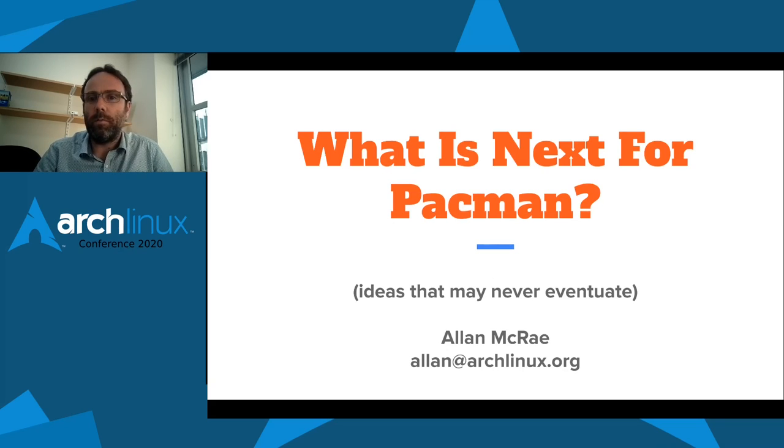Hello everyone. My talk is about the ideas that have been floated for implementation in the Pacman package manager. As a disclaimer, many of these ideas might never happen — they're just ideas and may not actually be suitable for implementation, or they just might never get anyone actually interested in writing the code needed to implement them.